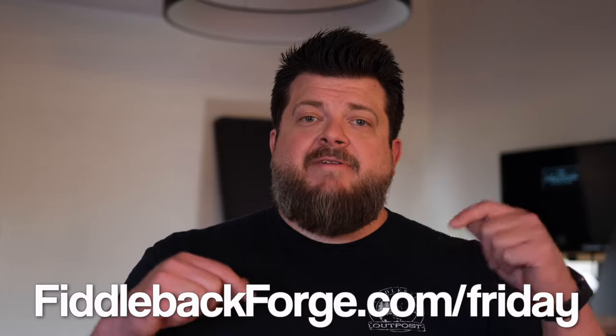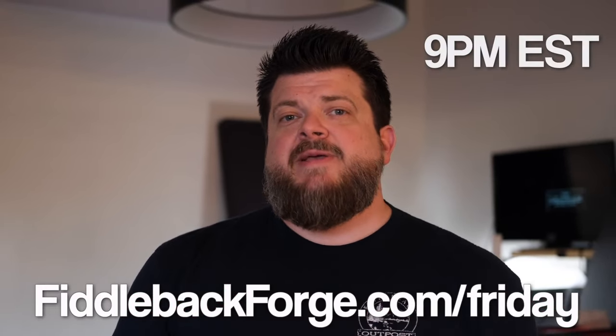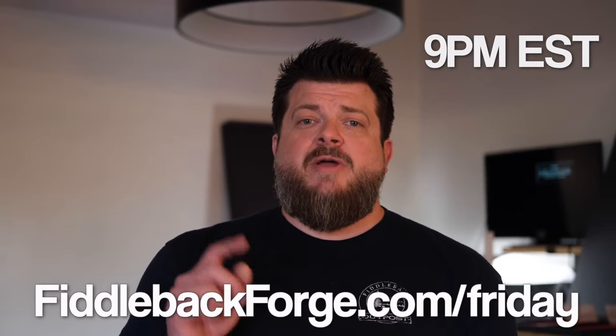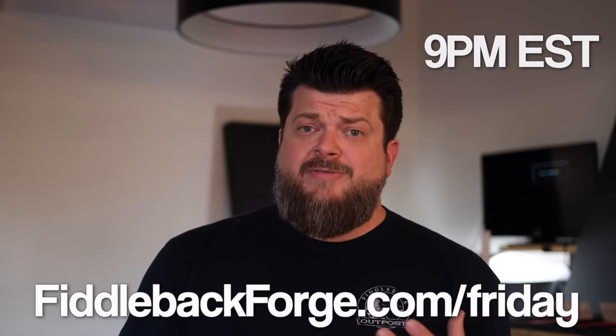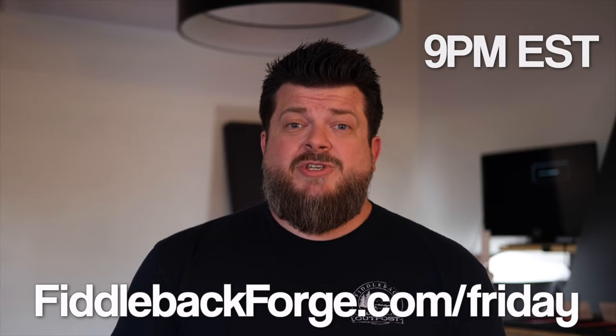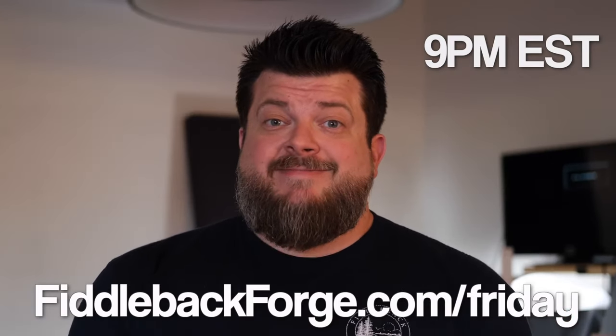You may be wondering, if you're new around here, how do you get one of these amazing knives? We make it super simple. You go to fiddlebackforge.com/Friday at exactly 9 p.m. Eastern Standard Time — that is when they post. You want to be there a little bit early, ready to hit refresh on the screen, because we've got some pretty hot models and they're going to go super quick. A lot of them will go in the first minute or two.